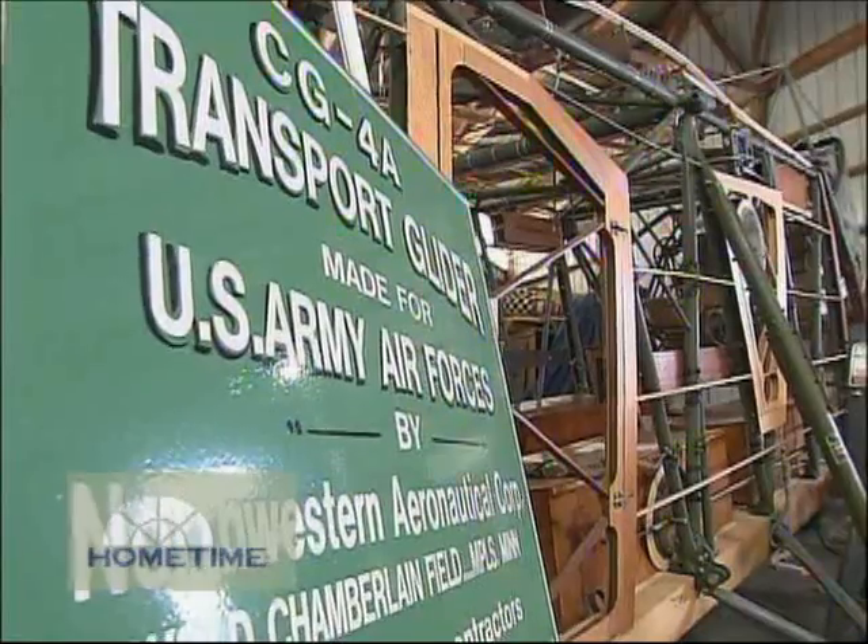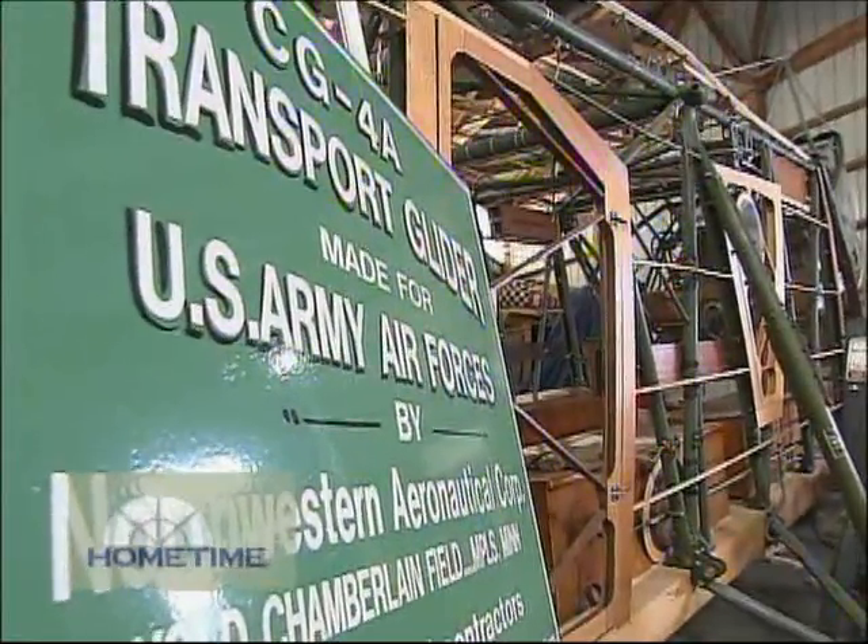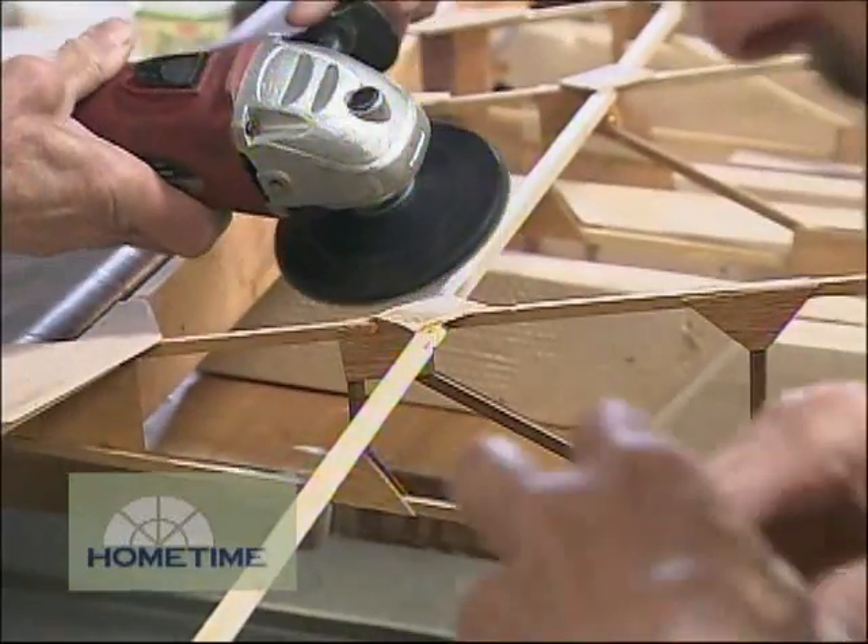It's been awfully fun seeing it take shape because we started with virtually nothing — not a single stick or piece of metal. To see it all start to take shape, and at one point it actually started to look like an airplane — a lot of fun.